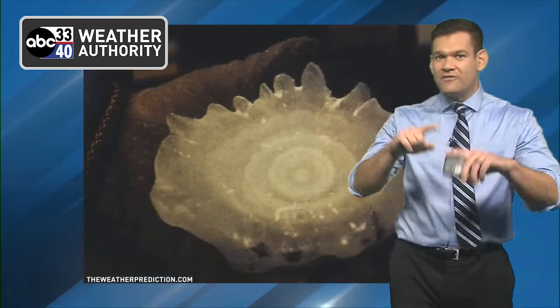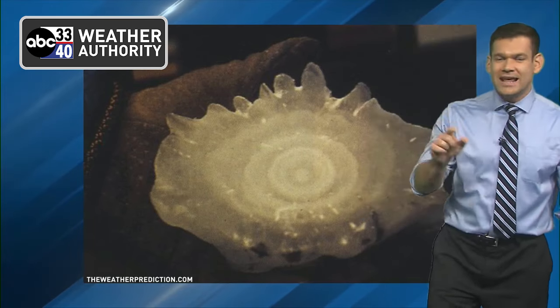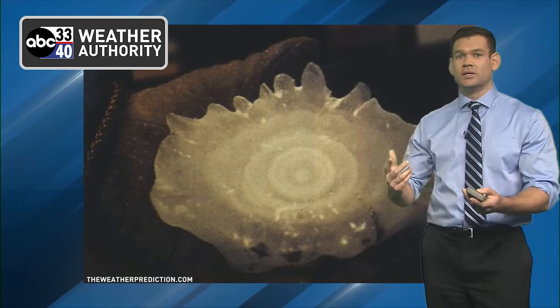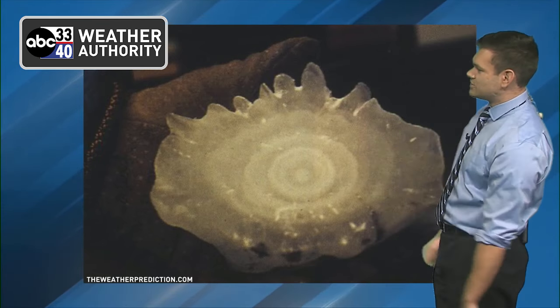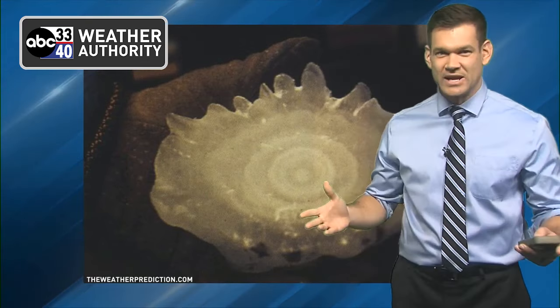Another cool thing — when the hail falls, you can actually count how many cycles that hailstone did in the cloud based on its rings, very similar to trees. It tells an age: if the hailstone has eight rings, it went up and down eight times in the storm cloud. That's how it works.